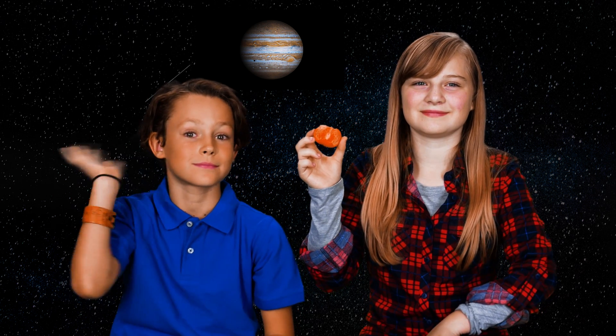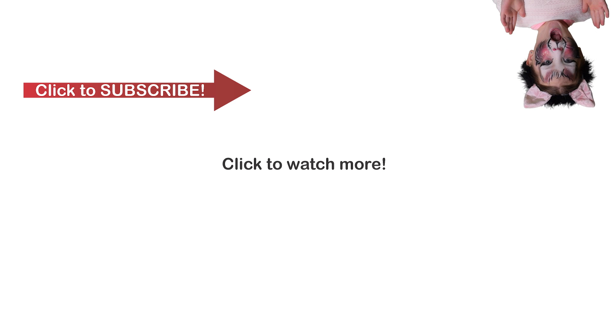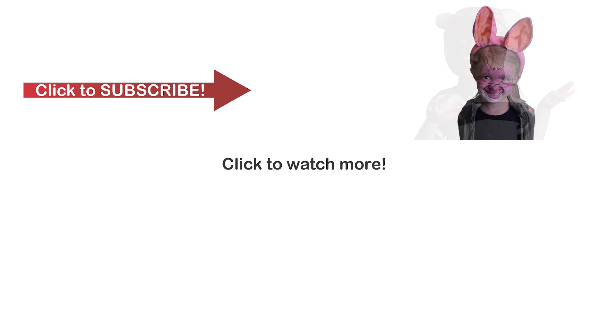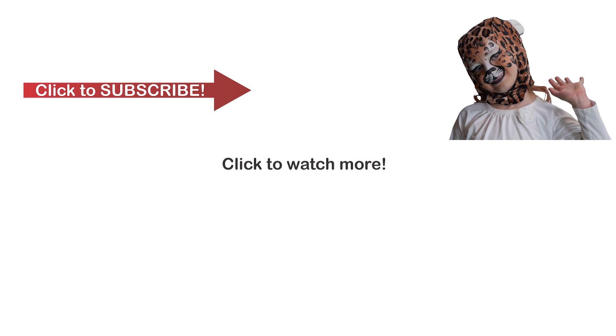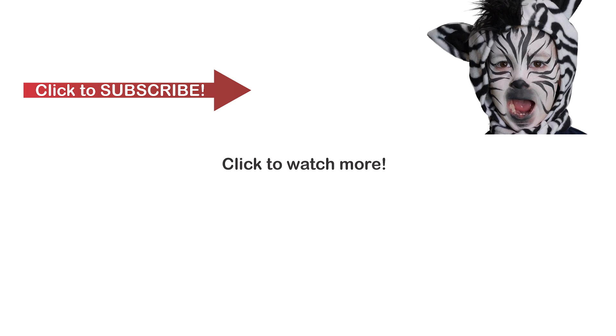Until next time! Subscribe to our channel, like and share our videos, leave a comment below. And remember, be funtastic. We love you. Bye-bye.